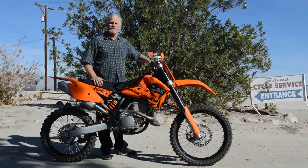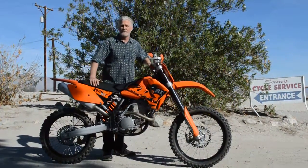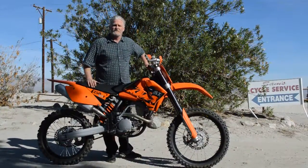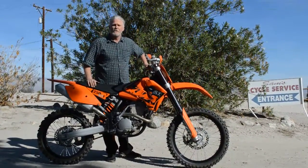Alright, thanks so much for my video here at Sand Cycle Service in Rantamaran, California. I've been in the same location for over 30 years. I've been servicing and selling thousands of motorcycles here.